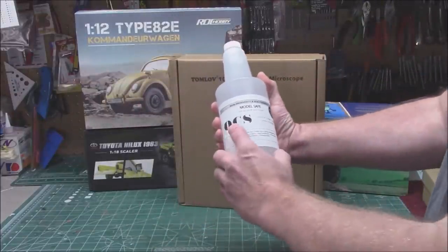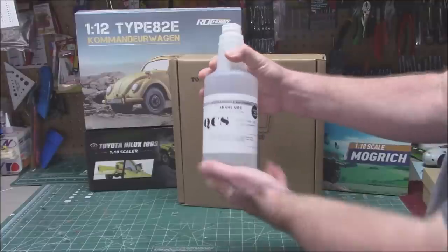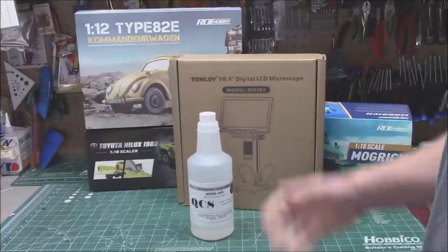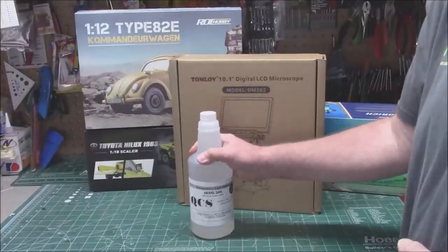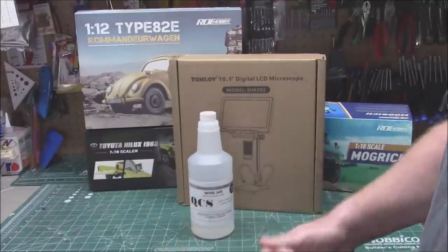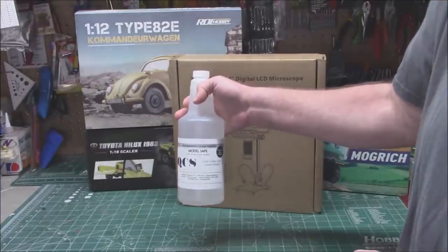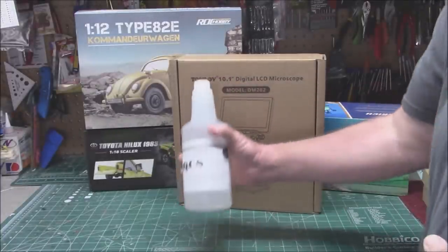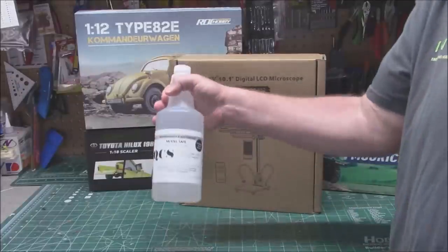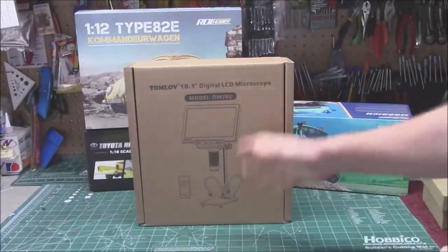We've got a new product from a new sponsor called QCS — Quick Clean Safe — a product of Strip Well. They sent me a gallon and I've got three more to test out: their model-safe paint stripper. I use Super Clean a lot, but the problem is it's very caustic — it's bad on your skin, my hands just rip open and crack, you need gloves, and it is vapor harmful. QCS is supposed to be non-hazardous, eco-friendly, and non-vapor harmful. We're going to test it stripping Tamiya, Testors sprays, Rust-Oleum primers — everything.